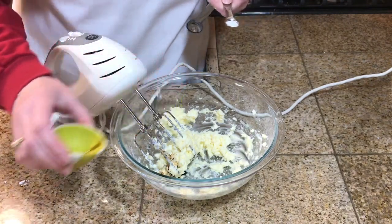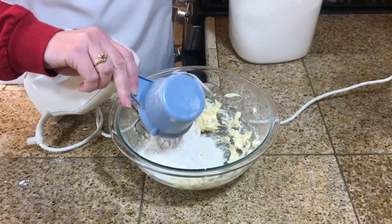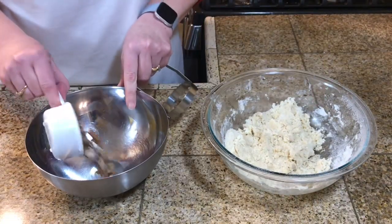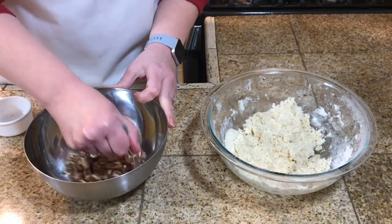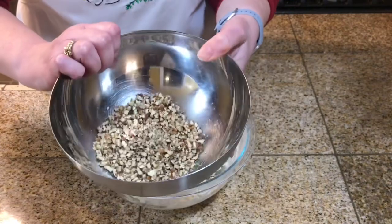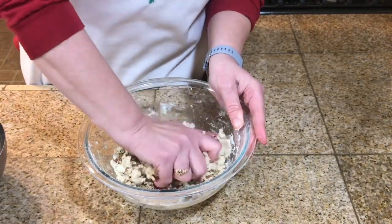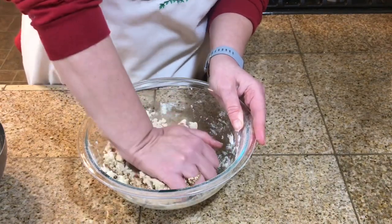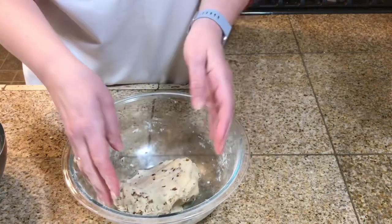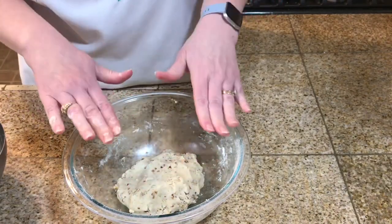Then I'll add one teaspoon of vanilla extract, a fourth teaspoon of salt, and one and a fourth cups of flour. In another bowl I'll take a half cup of pecans and chop them finely, then add them to the dough. This is a stiff dough — just fold and press the pecans in with your hands until it all comes together. Then cover and refrigerate for at least 30 minutes.